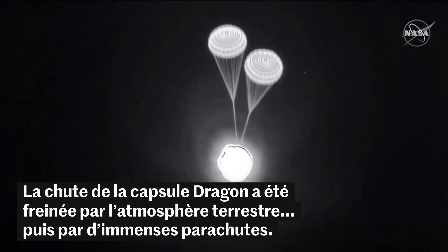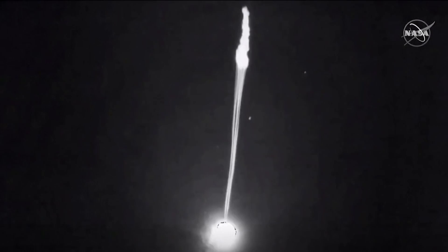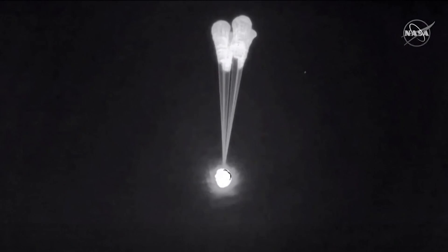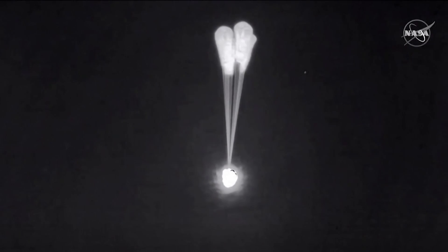This is an excellent view of the drogue parachutes. Drogue separation. Main chute deploy. We'll wait for confirmation of four healthy mains.